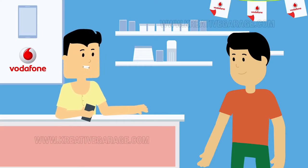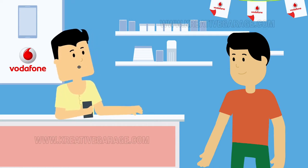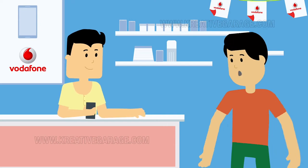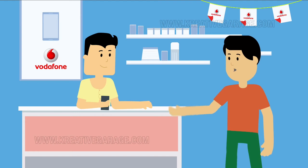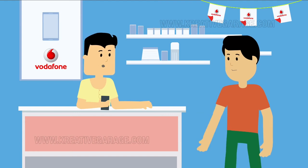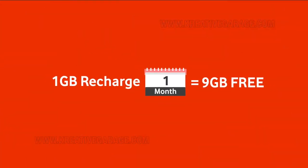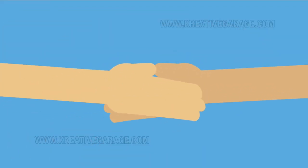Congratulations, sir. Now, all you have to do is recharge your number with a 1GB pack and you will soon get your additional 9GB free data. Let me recharge it for you. Thank you. Now I don't have to worry about running out of data on my new smartphone. Not at all, sir. Enjoy your new phone and your 27GB of free data. Just recharge for 1GB each time for the next two months and you will get 9GB free each month. Thank you so much for your help. My pleasure, sir.